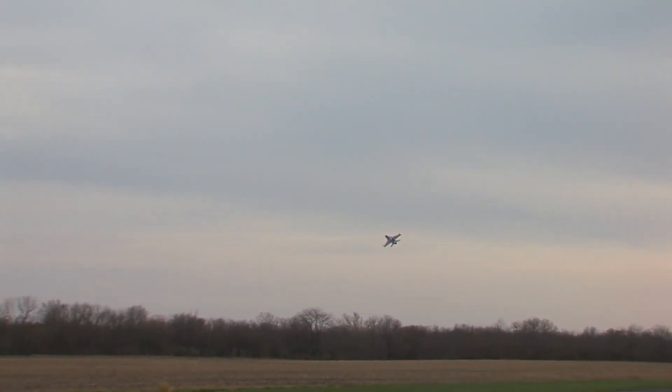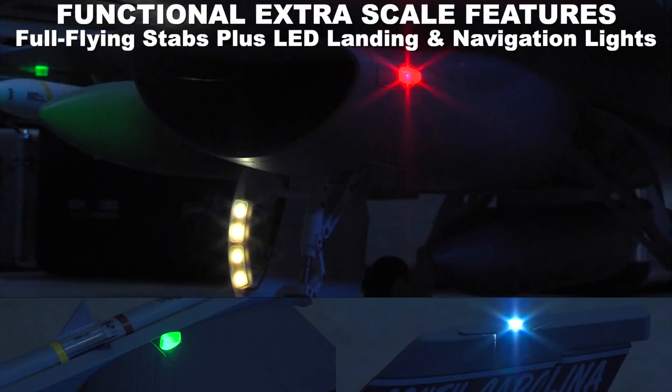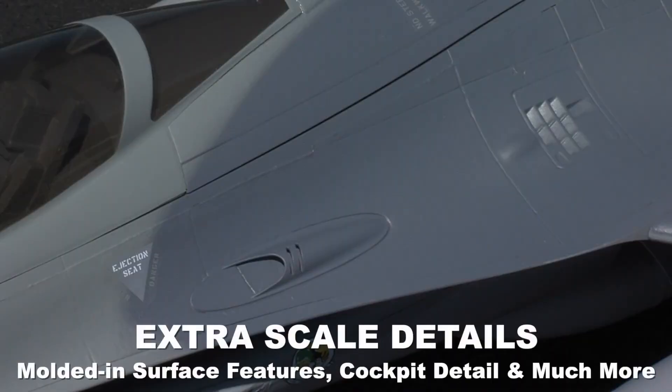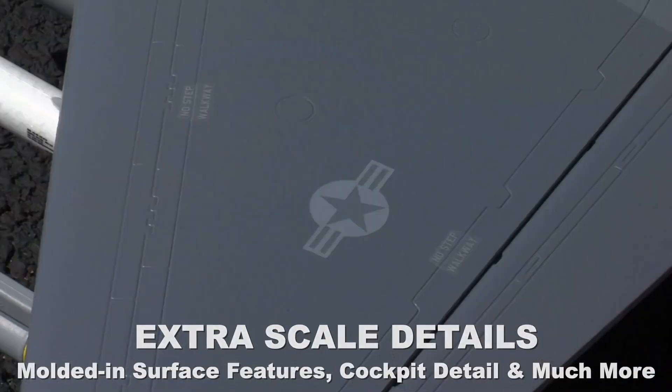The toy is even more impressive because the navigation and landing lights actually work. A strong brushless engine powers the plane, and unique onboard fans make the engine sound as if the fighter were real. It costs $500.